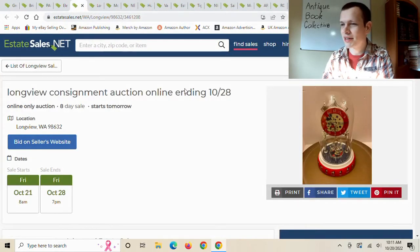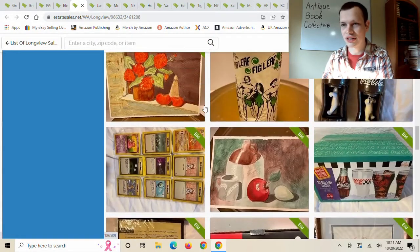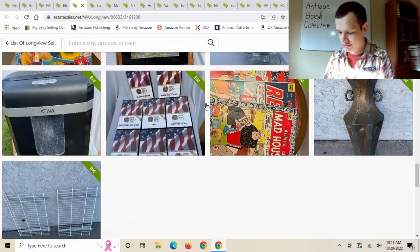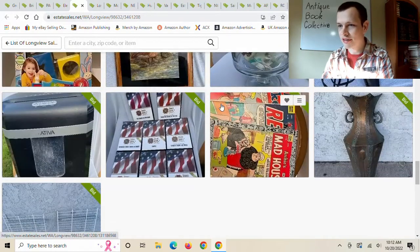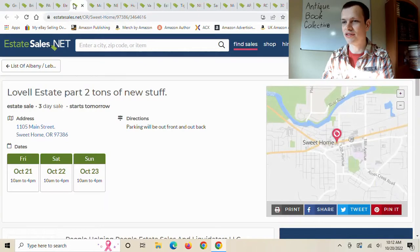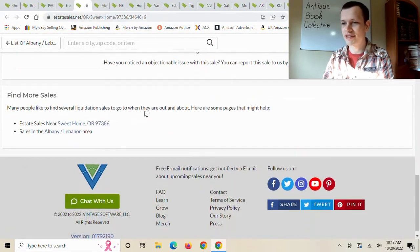This is the Longview Consignment Auction — it's an auction, and as I've said in other videos, I don't like auctions. Got some comic books here; I don't do comic books. I've sold a couple in the past but they just don't do very well for me — I don't make enough money for the effort it takes.